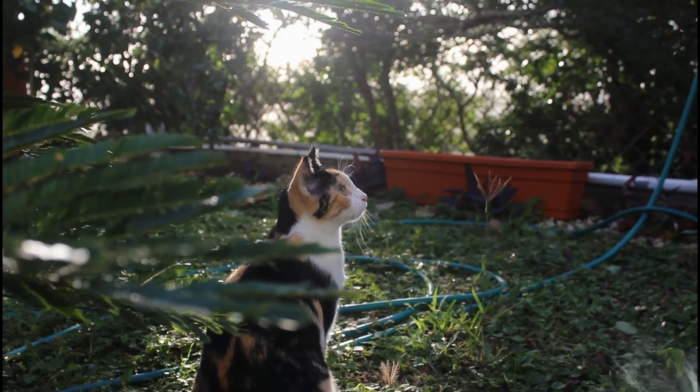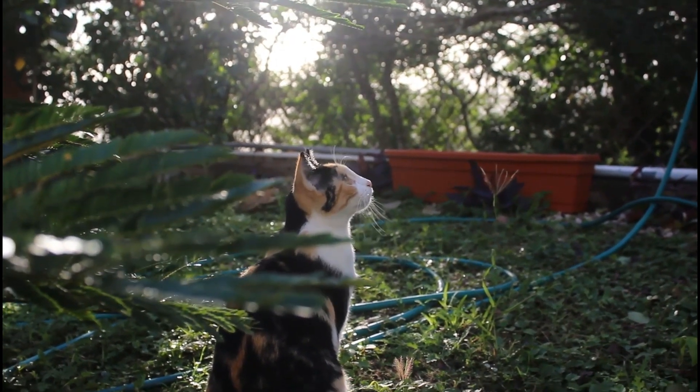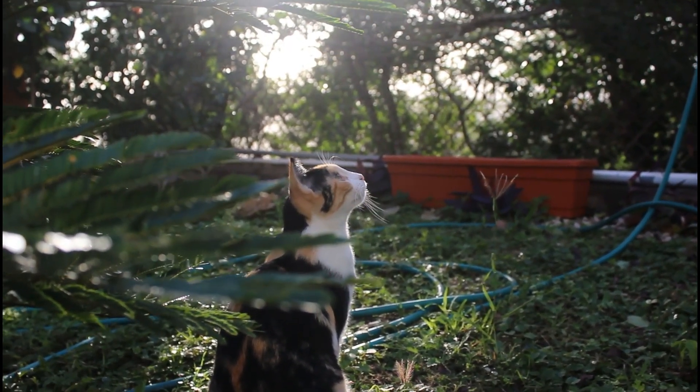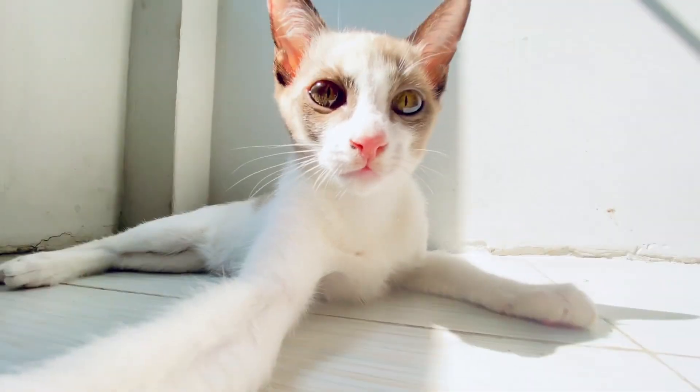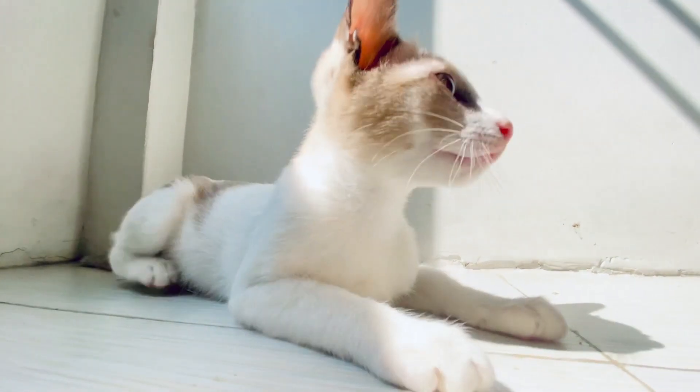6. Create a safe outdoor environment. If your cat is allowed outdoors, ensure they have access to a secure outdoor enclosure or cat-proofed garden where they can safely explore and expend excess energy.